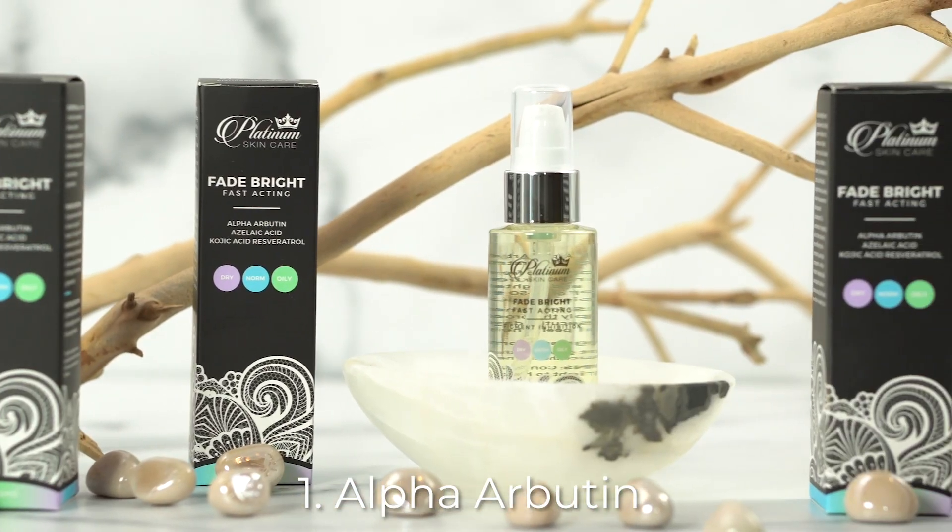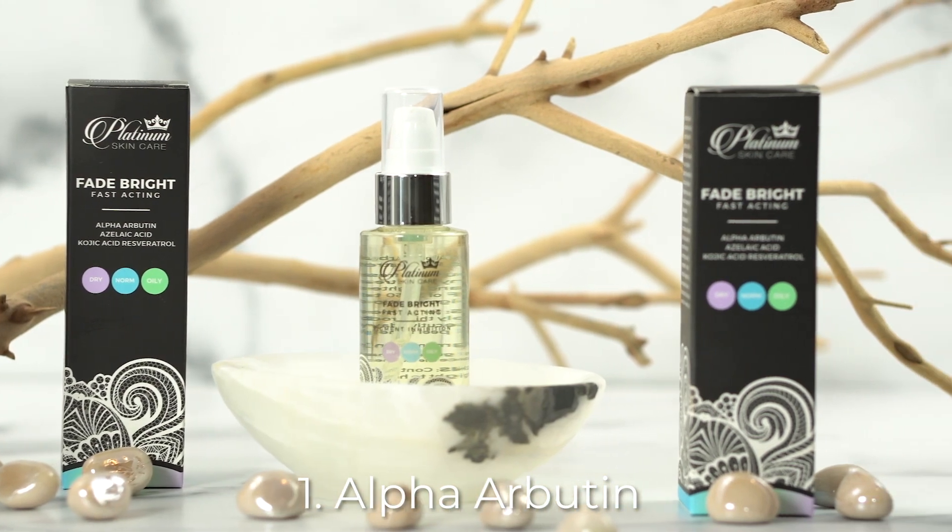There are two key ingredients. One, Alpha Arbutin, and two, ReguFade. Alpha Arbutin promotes lightening and an even skin tone in all skin types. It does this by doing two things: one, blocking melanin synthesis, and two, inhibiting the oxidation of tyrosine.